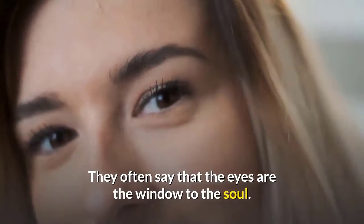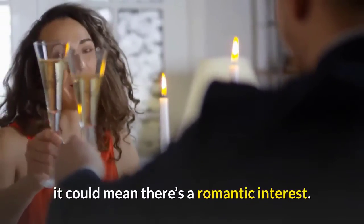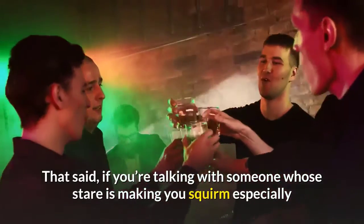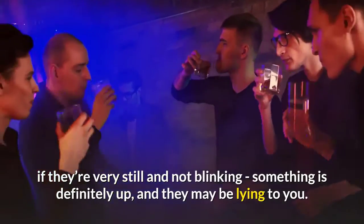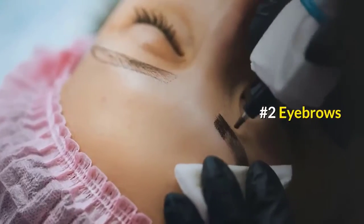Number one: eye contact. They often say that the eyes are the window to the soul. For example, if a person literally cannot take their eyes off you, it could mean there is a romantic interest. That said, if you are talking with someone whose stare is making you squirm — especially if they are very still and not blinking — something is definitely up and they may be lying to you.